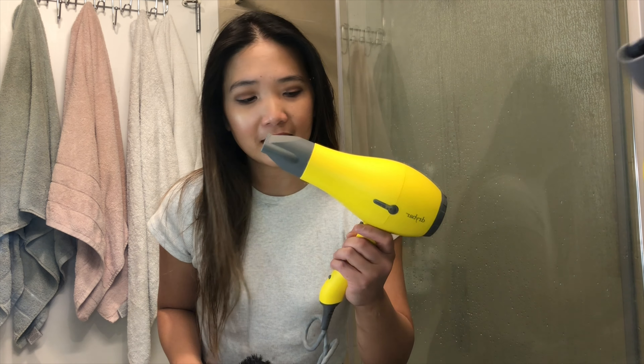Here's a pro tip: I like to use the cool button to finish off the last few moments of dampness in the hair.